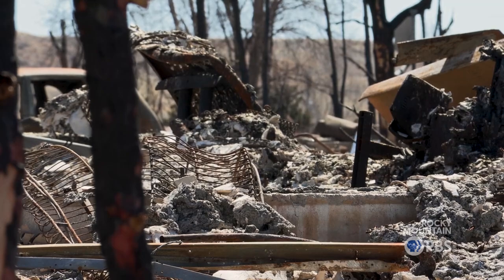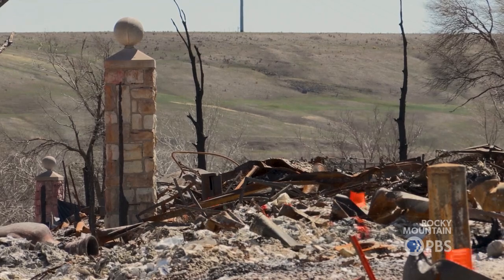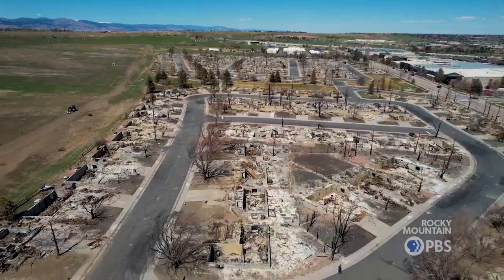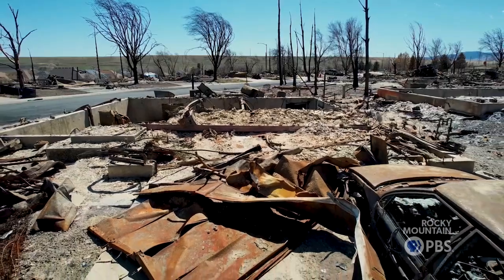We've seen over the last few years, unfortunately, some really tragic events of fast-moving wildfires moving into populated areas. And in the past, there wasn't a good mechanism to issue warnings for those fires. What we need to do is make sure that we have the right information that gets to people.